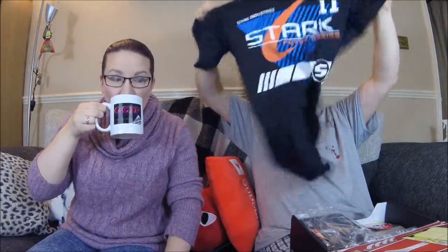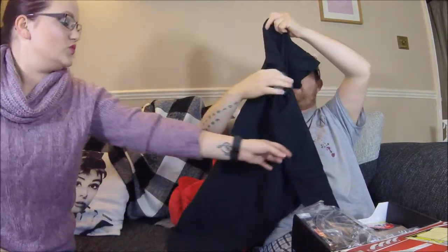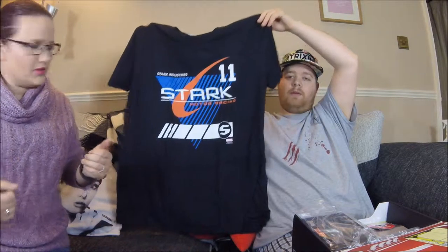We've got hot coffee. First up, we're going with a t-shirt — in your size, go for that. It is Stark Motor Racing, Stark Industries, so that is Iron Man. That's cool because you like motor racing and you like Iron Man — good combo, that's perfect.